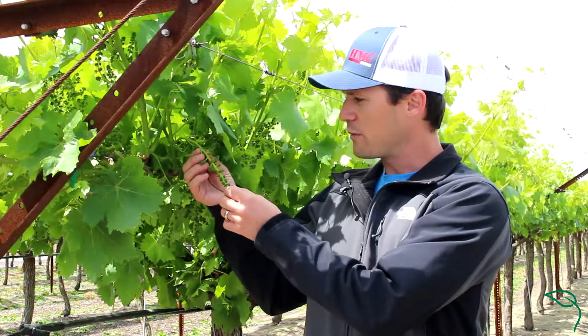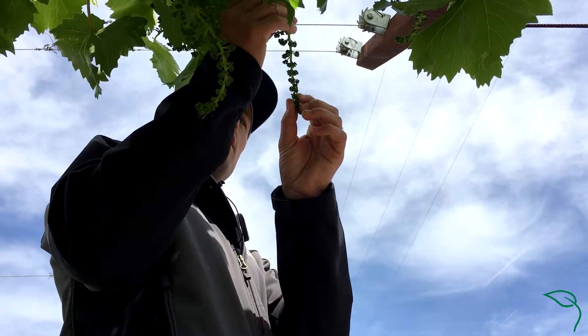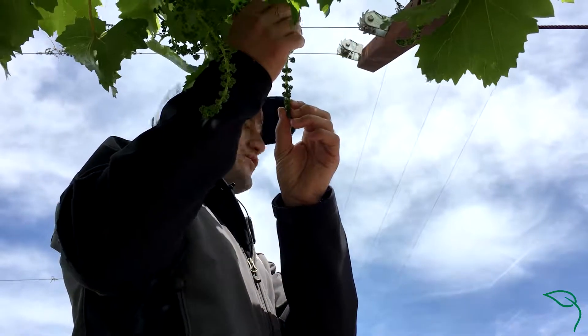We're here in my table grape vineyard. This is a green late seedless variety. Right now we're looking at some small grape clusters. They haven't bloomed yet, but each one of these little clusters will eventually turn into grapes.